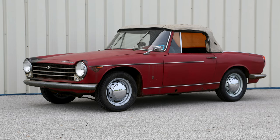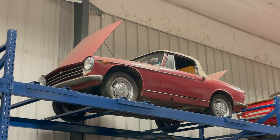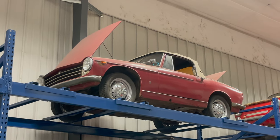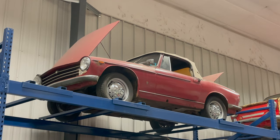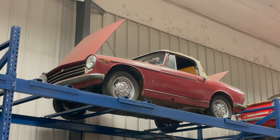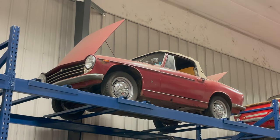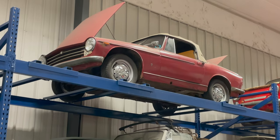Behind the DKW is an Innocenti Spider S. This car does run and drive — I just don't have room for it down here. I was planning this winter on restoring this one and another Innocenti Spider S at the same time, but other things took precedence. Since I already have a fully restored Innocenti Spider and wasn't going to be driving this one, I put it up on the shelf to keep it safe and out of the way.